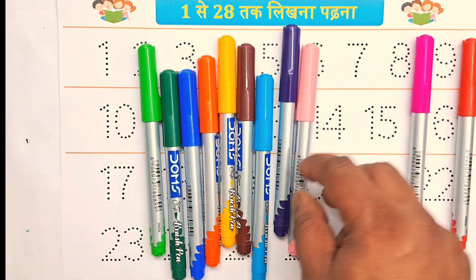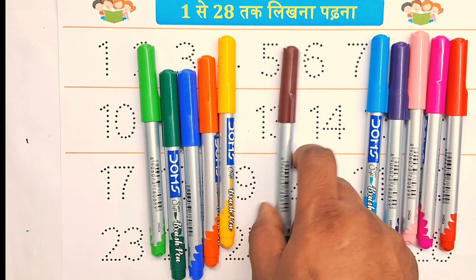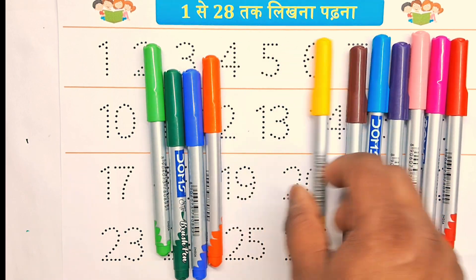red color, pink color, light pink color, purple color, sky blue color, brown color, yellow color,